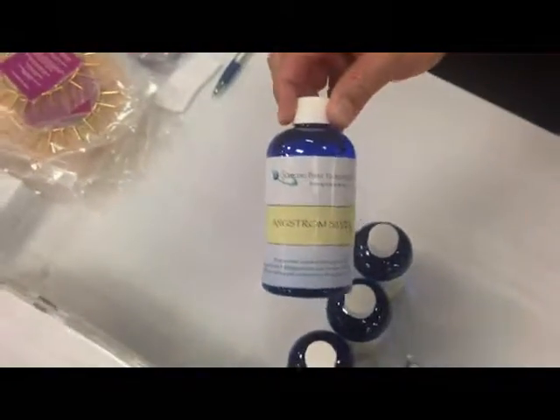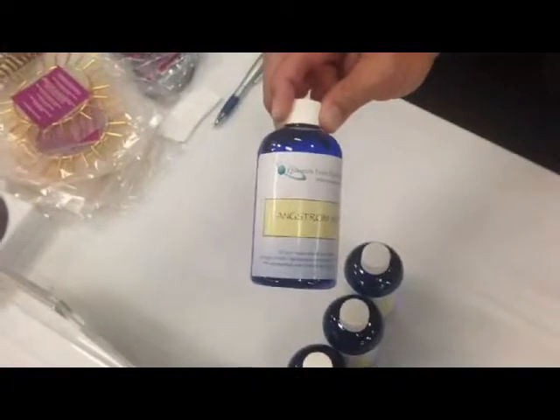We brought along some liquid silver. Silver is great antibacterial. It's great if you have a sensitive tooth — I've been using it on myself. I got a sensitive tooth to hot and cold; I've been swishing it around in my mouth, and within a couple of days the sensitivity is almost gone. It amazes me.